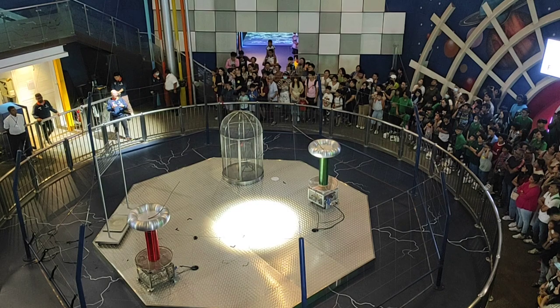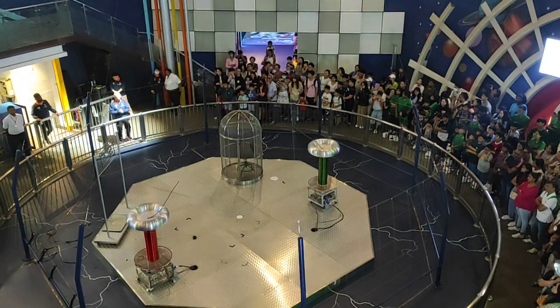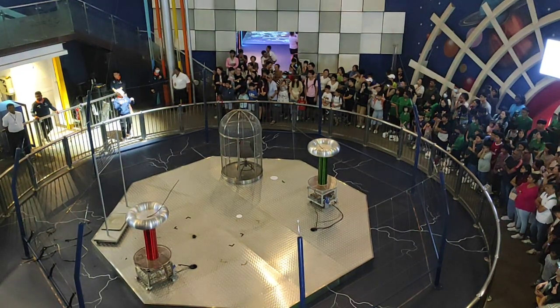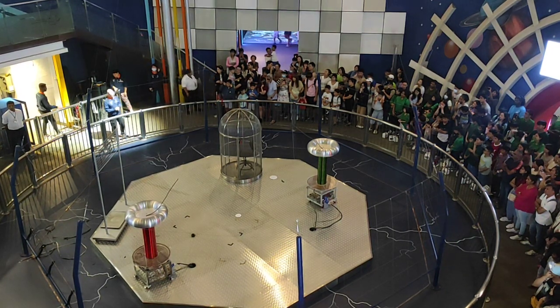And he realized that lightning, with the electricity, there are electrical charges that travel through some materials. With that knowledge, he invented the lightning rod that we are still currently using today, on top of all our buildings, to prevent us from lightning strikes.